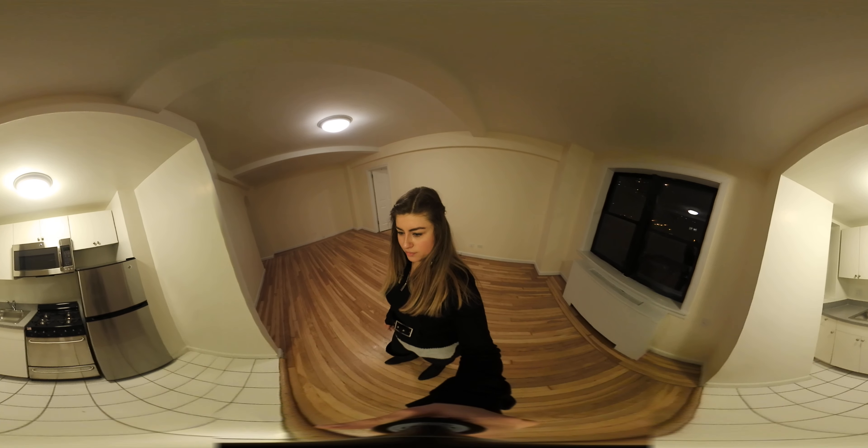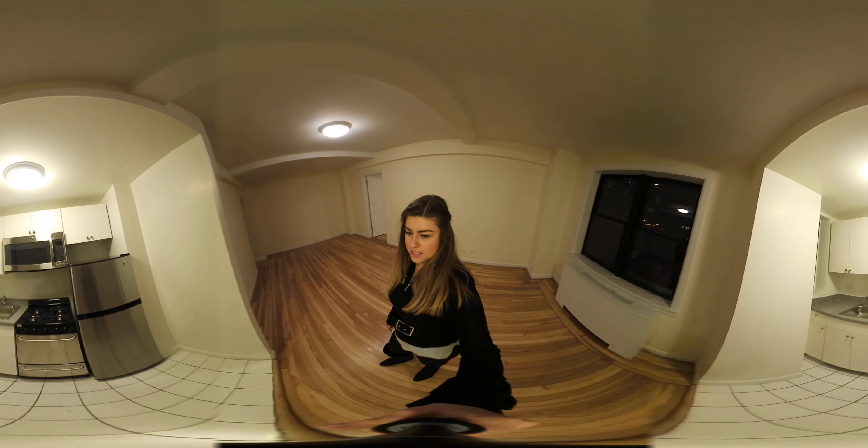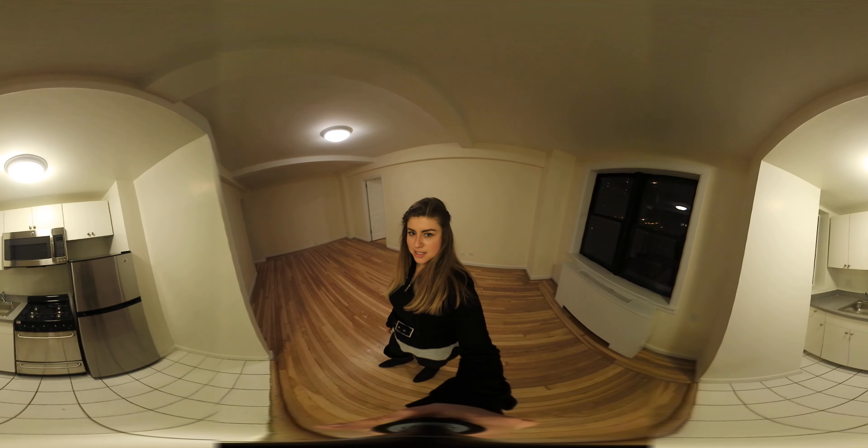And the kitchen does have updated appliances, as you can see.